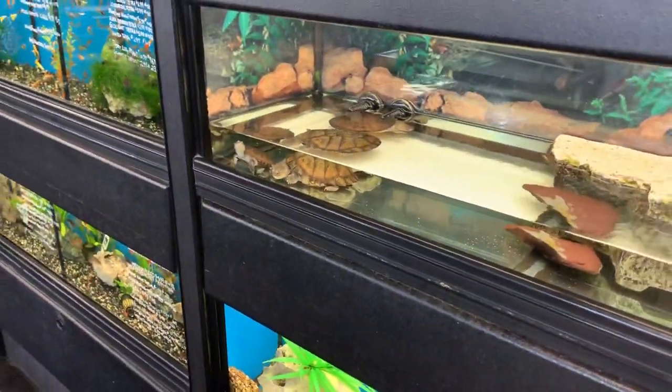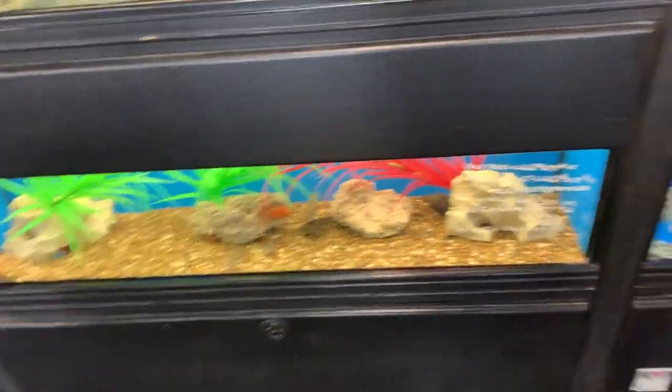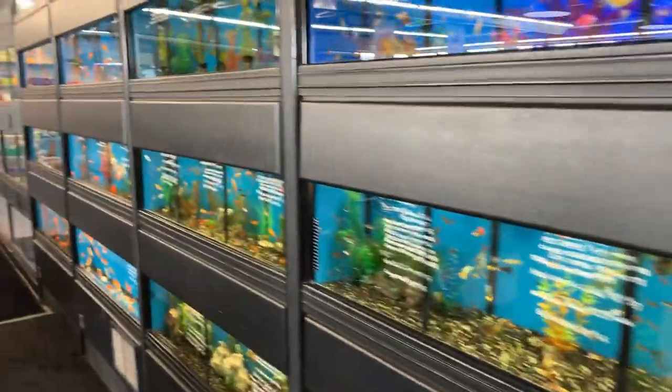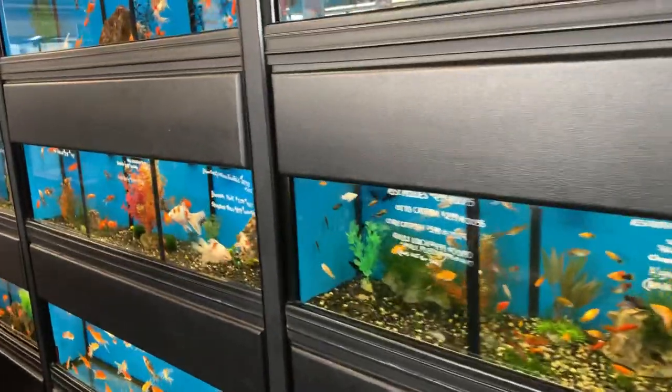These guys are really cool — some African side necks and some African mud turtles. Really cool, guys. And as you see, they have a really awesome array of different species of fish here, just absolutely amazing.